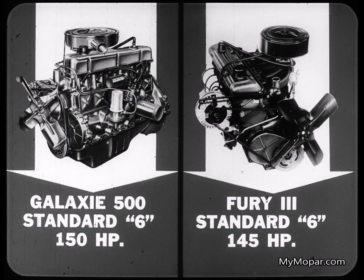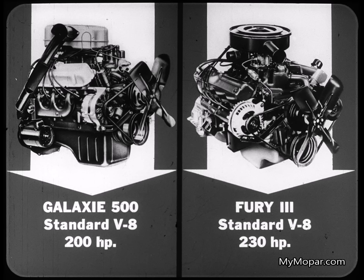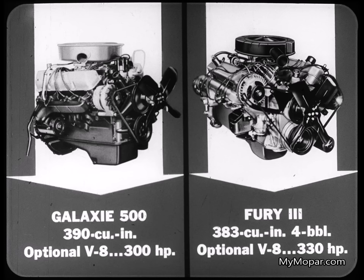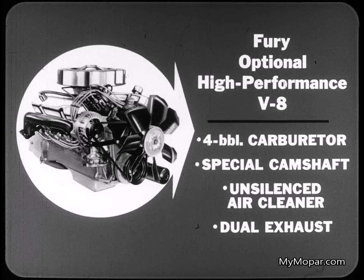Let's add engines to the score. In standard six-cylinder engines, Galaxy is rated at 150 horsepower, Fury at 145 — these engines are designed primarily for economy, but Galaxy scores a point. With the standard V8s, the story is reversed: the Galaxy engine has 200 horsepower, the Fury engine 230 — mark up one for Fury. In the first V8 option, the Ford Galaxy engine produces 20 horsepower less than the Fury engine. In the second V8 option, the Galaxy engine is 30 horsepower under Fury. And there is no Ford regular production V8 option to match the Fury high-performance V8 with its four-barrel carburetor, special camshaft, unsilenced air cleaner, and dual exhaust. In short, Fury has more V8 power than Ford all along the line.